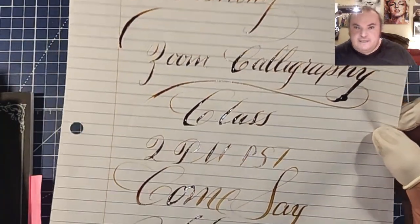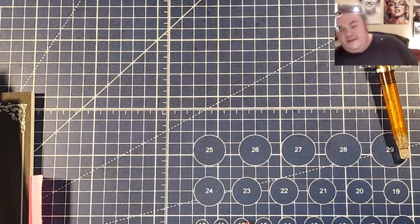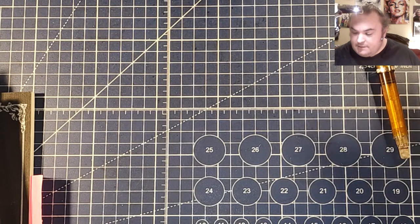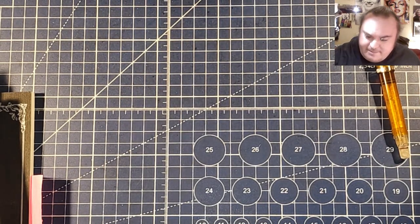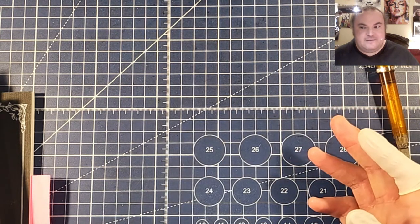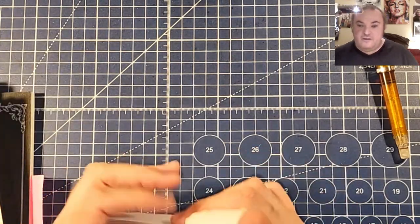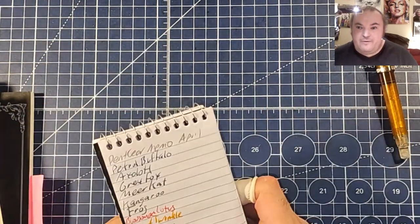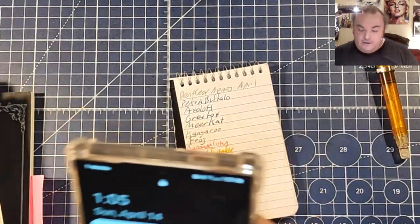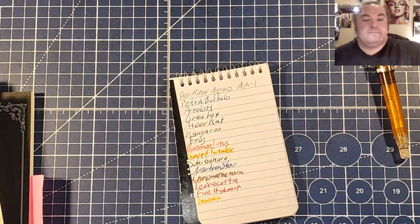Don't forget today: Zoom calligraphy class, 2 p.m. Pacific — come say hi. If you really would like to support the channel, don't spend money right now because I'm not full partner yet — it's been over a year and I'm still not full partner. So if you want to help out, watch some of the vlogs, watch some of the videos — the watch time could really help right now. Come to the Zoom or Twitch calligraphy class and say hello — that would really make me happy. I would be ever so grateful.